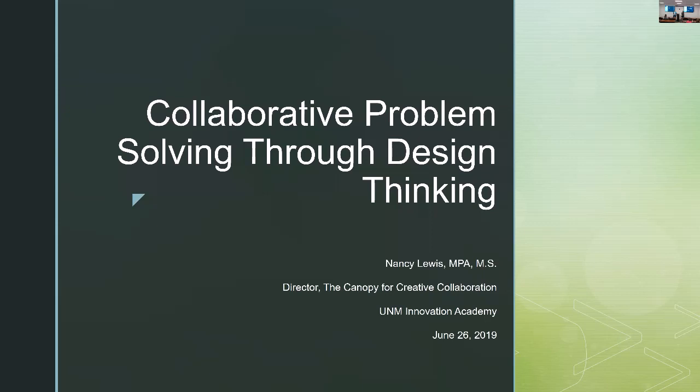Before I turn it over to Nancy, let me just remind everybody: if you haven't signed in, please do that as you leave so we have a record. This seminar is being recorded, and if you'd like to get credit for it in the University Center Entrepreneurial Capability Certificate, there would be a short assessment you can access at nmrainforest.com after the seminar.